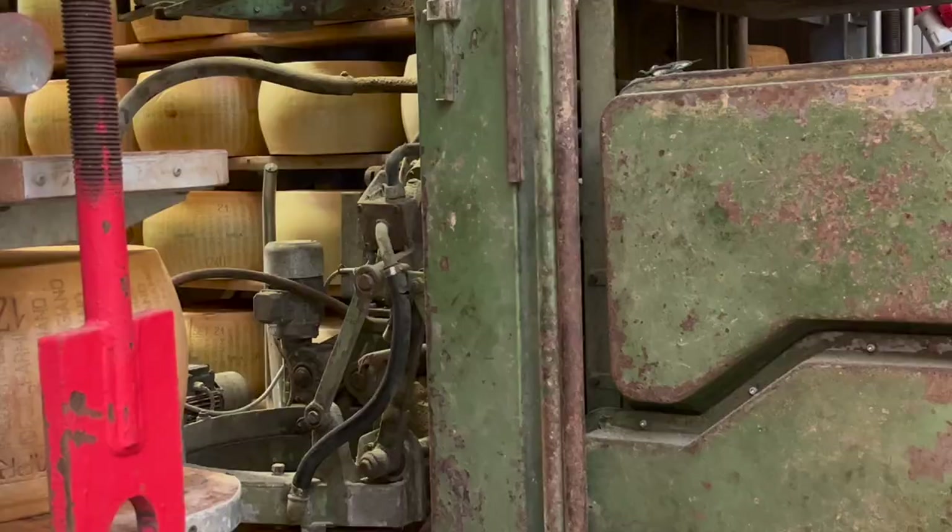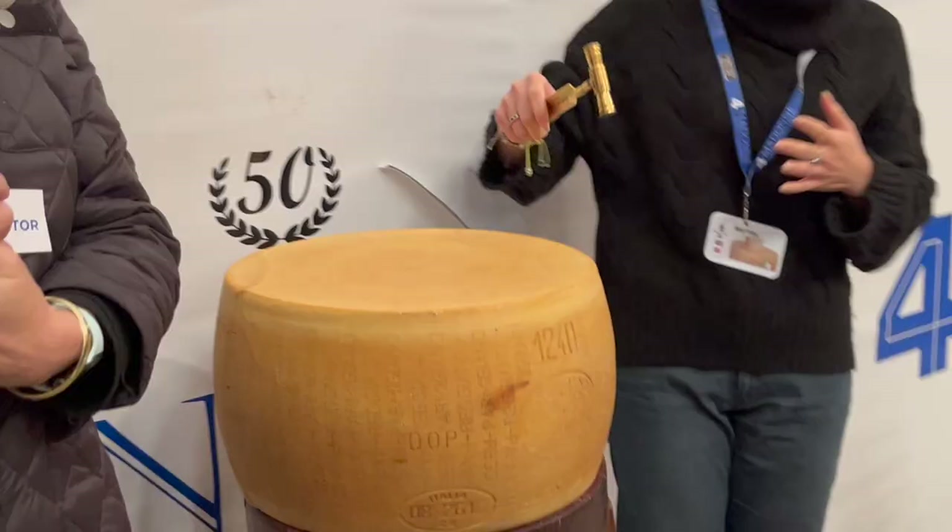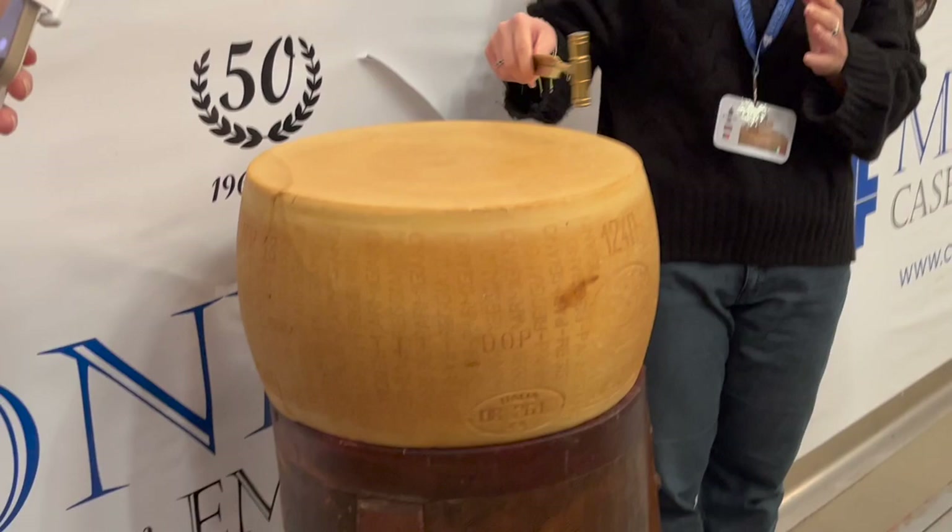With this hammer, they check the quality of the cheese by tapping it on the flat part and on the rounded part of the cheese.